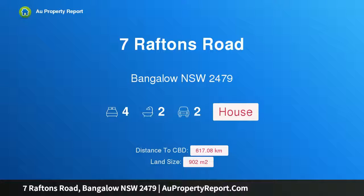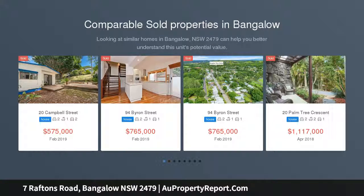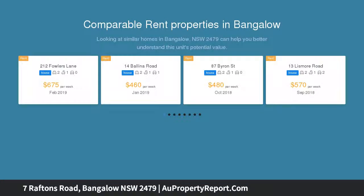I am glad to introduce property 7 Raptons Road, Bangalore NSW 2479. Centrally located home with dual income potential. Just minutes from the center of Bangalore and offering the potential to generate additional income or space for a large family, it's not hard to see why this home is sure to impress.